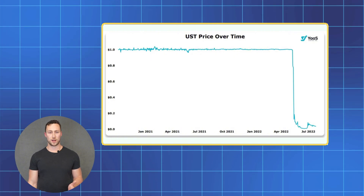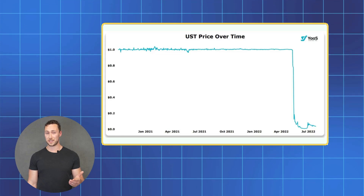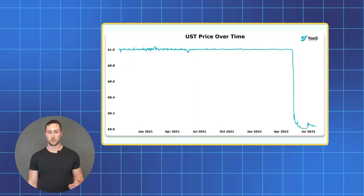In less extreme examples, some small untested stablecoins have dropped 10% for extended periods of time. In fact, in one case, USDC even dropped 10% when there were concerns related to the bank where they held money.